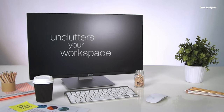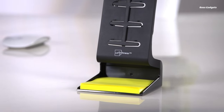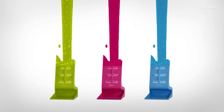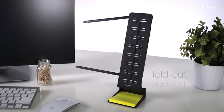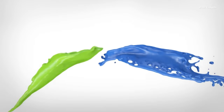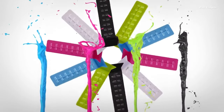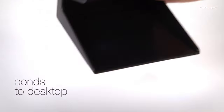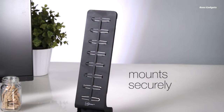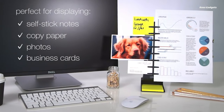Stay organized and boost your productivity with the NoteTower Desktop Pro document holder. This clever desk accessory allows you to display multiple documents, notes, and photos right where you need them for easy reference while working. Its dual paper display lets you view two pages at once, enabling faster typing and document tracking. Quickly interchange documents with the flexible clips and lightweight folding arms. The compact tower design and innovative grip pads keep it firmly in place without marking your desktop. Reposition it easily to find your ideal viewing angle and keep all your important papers within view and reach.